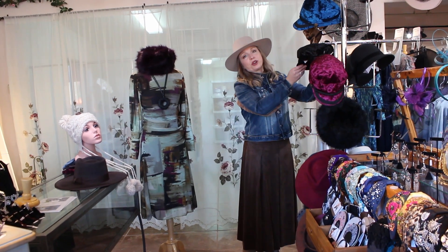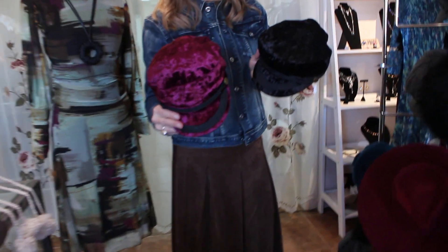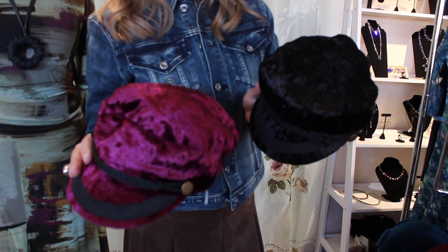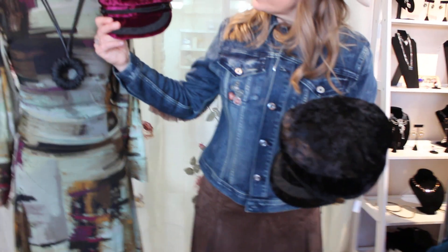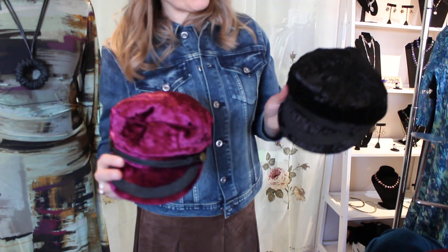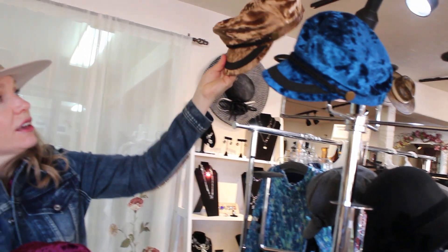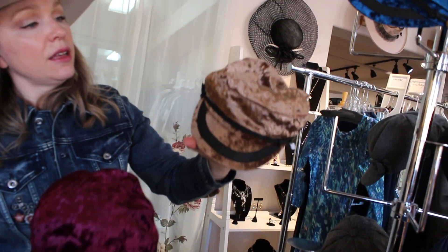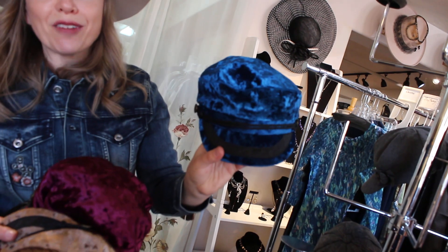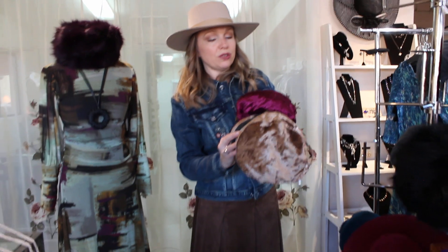Moving on to our Greek sailor cap — we have a number of different colors in this style. This is a crushed velvet Greek sailor cap in a rich plum color, which shows a little more of a burgundy in the velvet. We've also got black, a rich tan, and a deep teal. All of those have black accent pieces. Very cute, very fun.